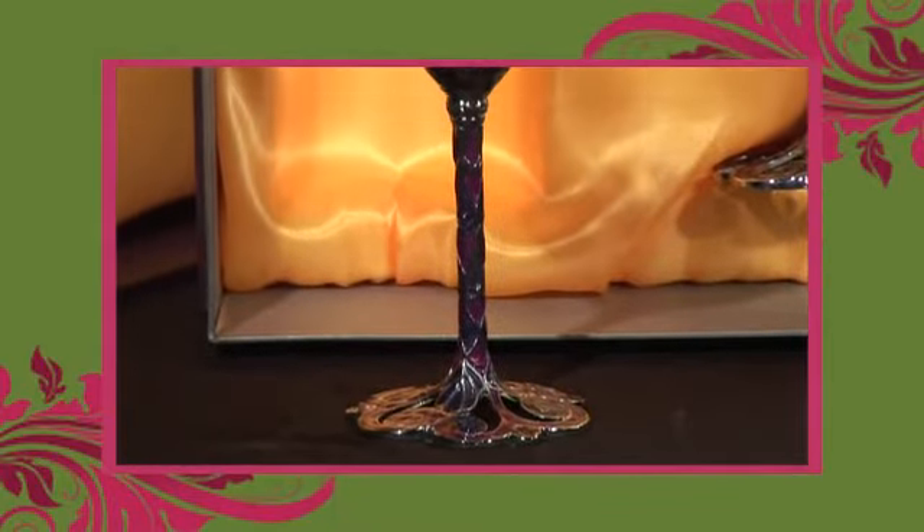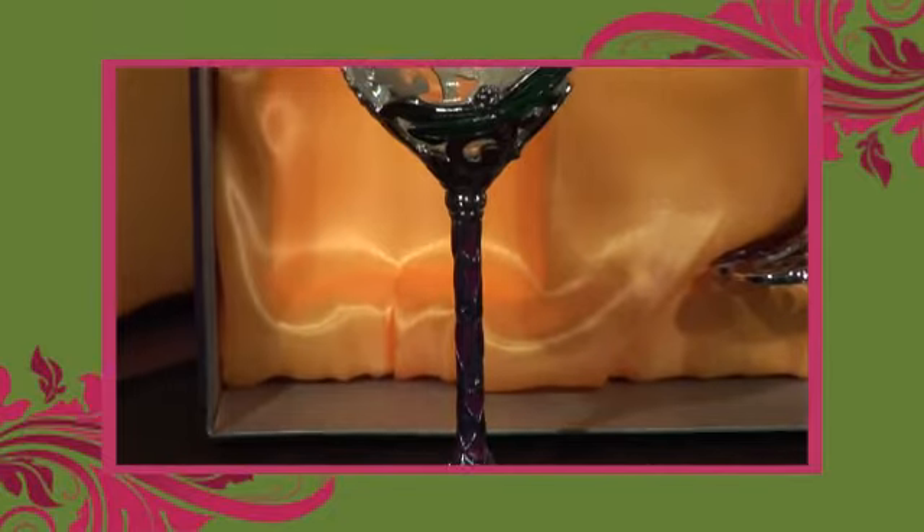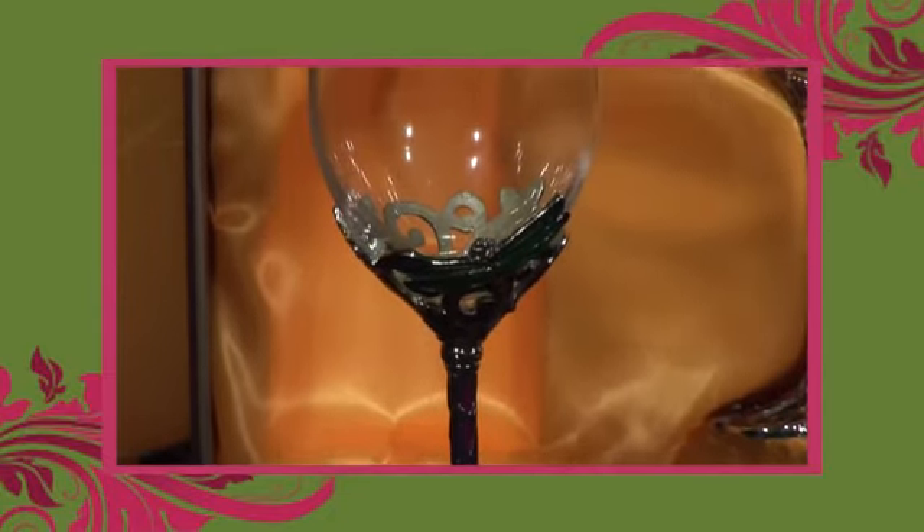This wine glass set features an ornate dragonfly design on the bottom of the glass and comes in two different styles.